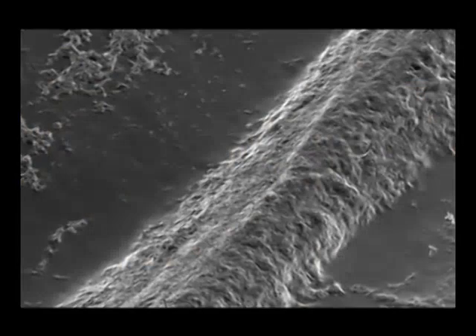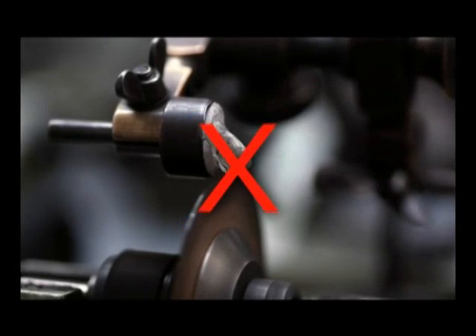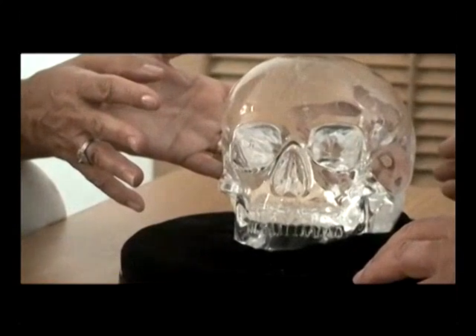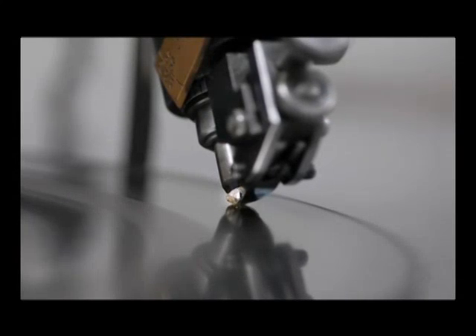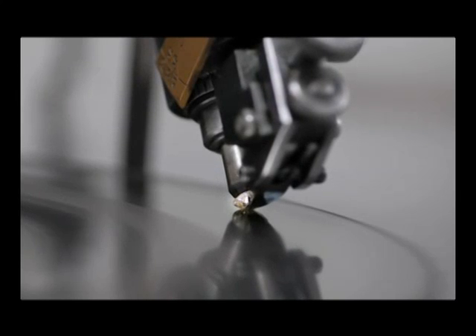Fourth, under the microscope, scientists found no trace suggesting that modern automatic equipment or mechanical devices had been used on the skull. Scientists concluded that it was impossible to produce such a delicate and fine component as the lower jaw from a single piece of crystal, even using modern diamond-tipped electrical equipment, without shattering it.